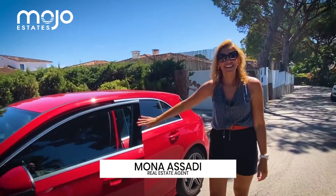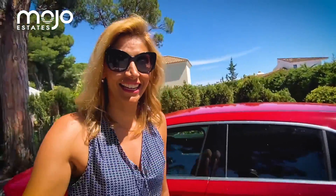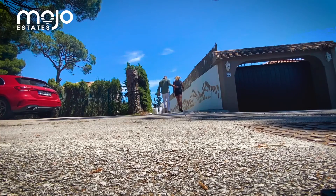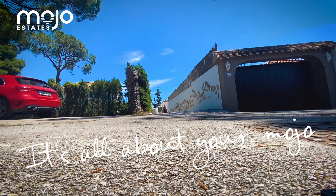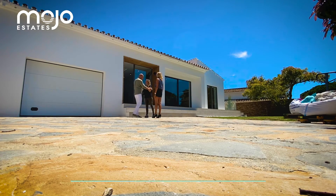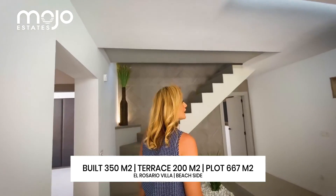Hi Jacob, nice to see you. Spanish kisses! I can't wait to see this — it's gonna be fantastic. It's a super villa, they've done so much with it. It has everything. Nice to meet you. Let's go and see the house, check it out.